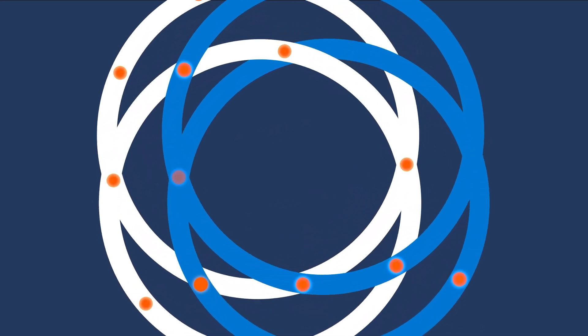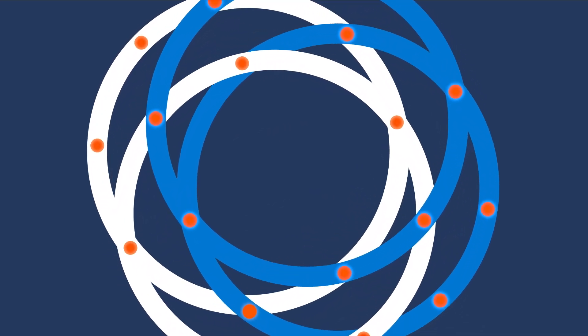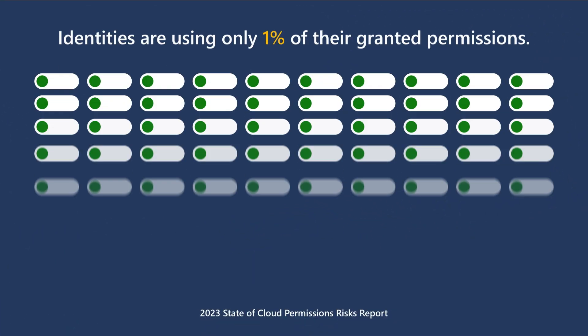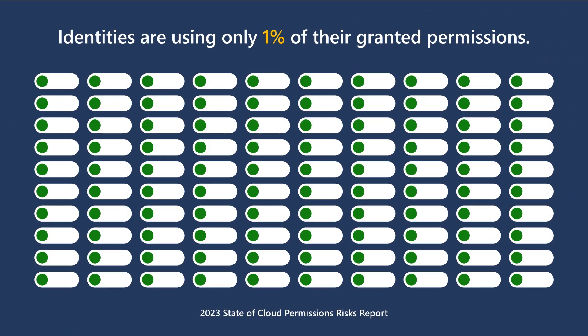Automation is particularly important when employees like Lisa change roles because it mitigates the security risks of accumulated access rights, or permissions creep. And those risks are serious — over-permissioned active identities are exposed to credential theft risks.